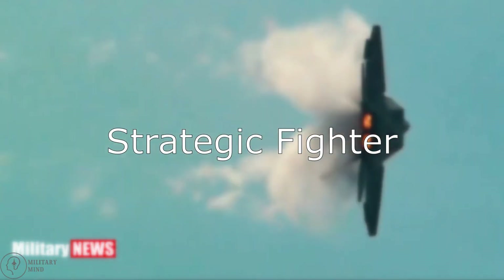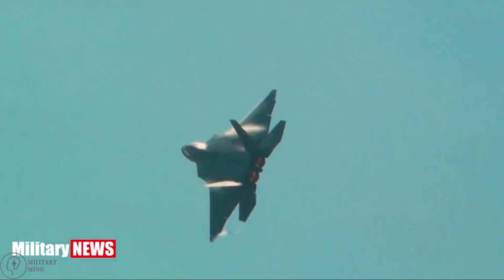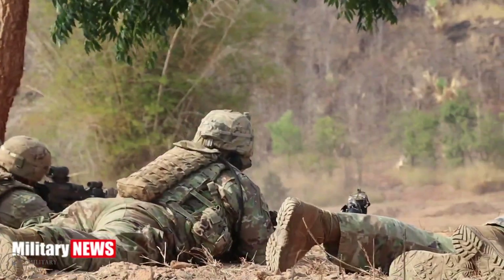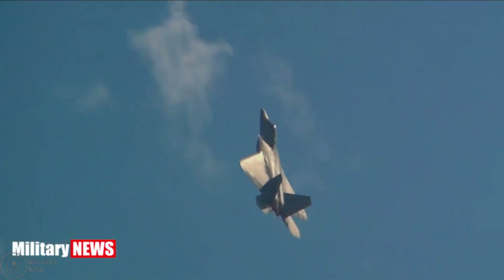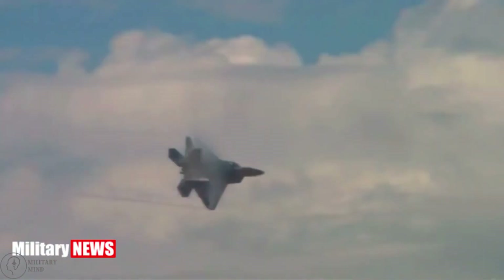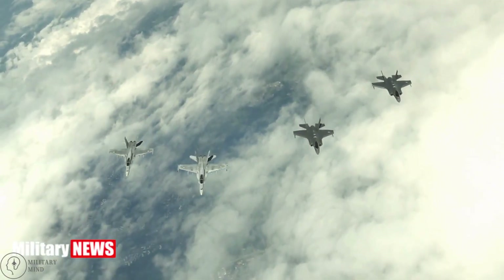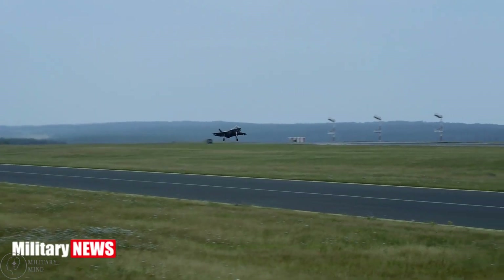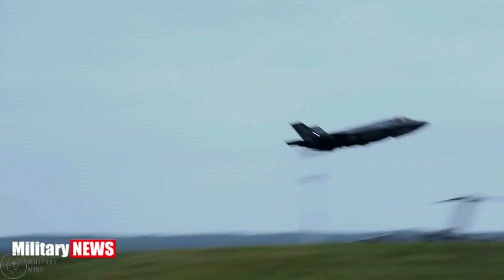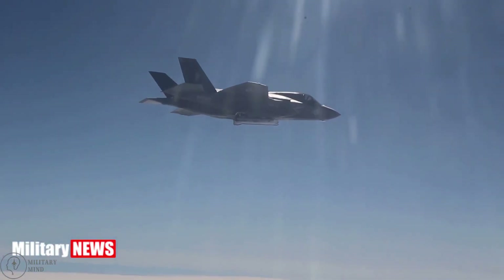Strategic Fighter. One of the most important fighter planes in any military is the strategic fighter. These long-range aircraft are typically well-armed and have a large range. They are among the fastest aircraft in the Air Force. Their primary mission is to infiltrate deep into enemy territory while maintaining combat air patrols in friendly territory. They can also travel far away from their home base.